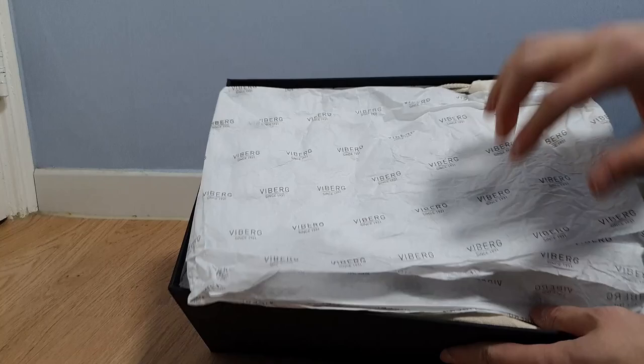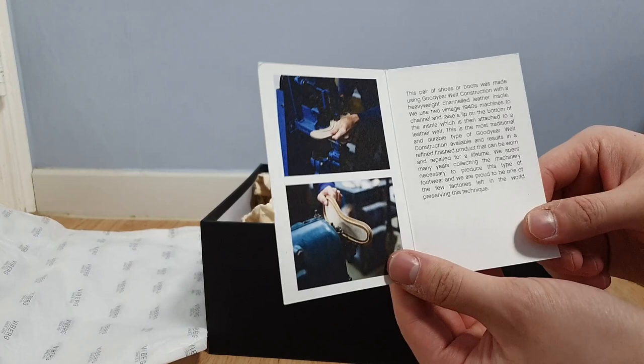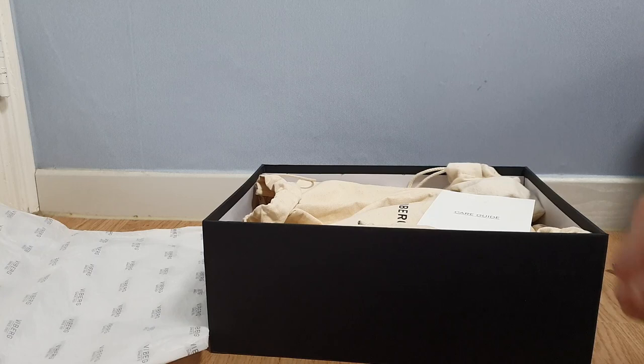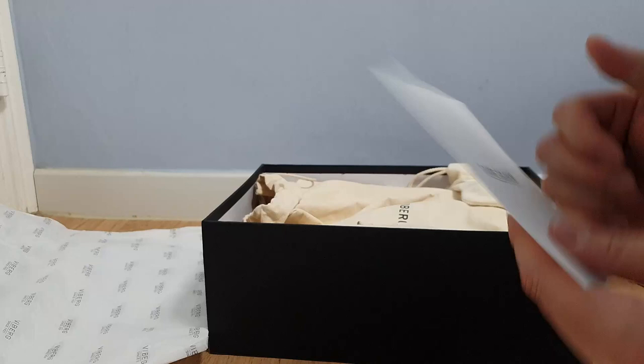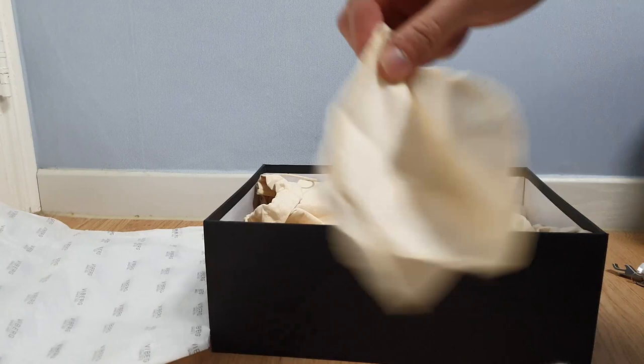As you can see they have some leaflets introducing that it's a Goodyear welted shoe. I know that some Viyberg boots are stitched down, but these specific pairs are Goodyear welted. There's a care guide — that's very nice. It says thank you for choosing Viyberg, and it's just a guide on how to take care of these. I also like that these came with a chamois — a cotton chamois to clean your boots.